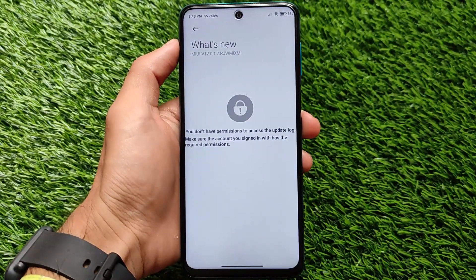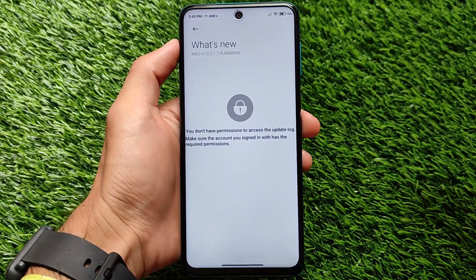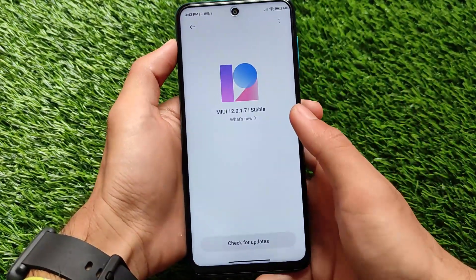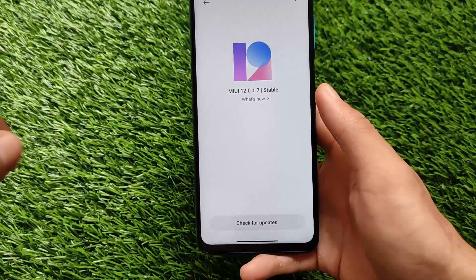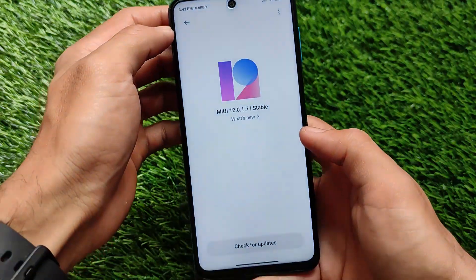That is why I have installed this build. As expected, if you have an unlocked bootloader and a custom recovery, you can still install this build on your device without any issues. There are no major changes actually.